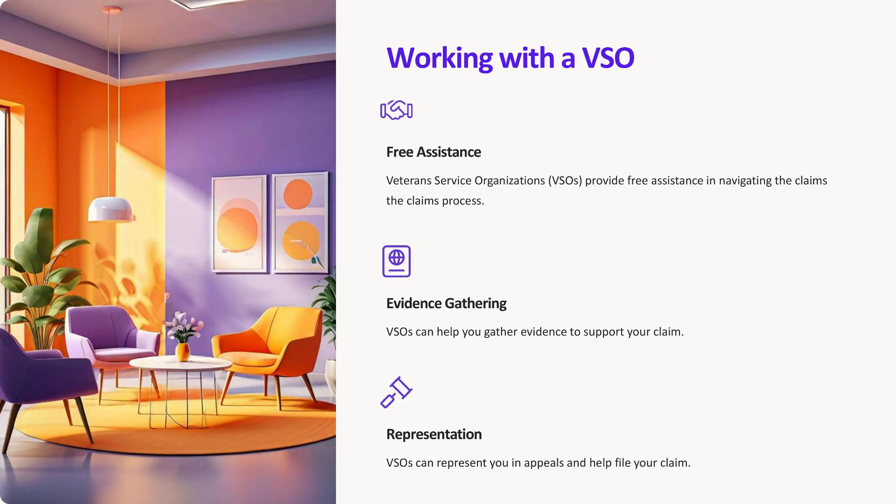Working with a VSO. Veterans Service Organizations, VSOs, can be invaluable in navigating the claims process. They provide free assistance and can help you gather evidence, file your claim, and represent you in appeals.